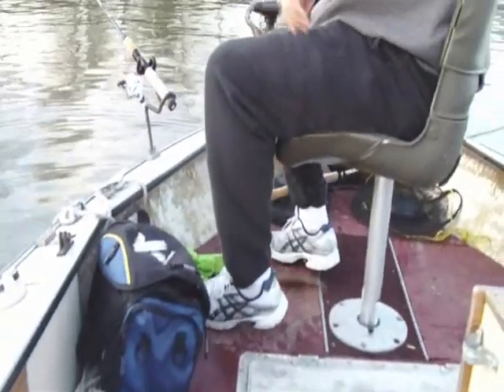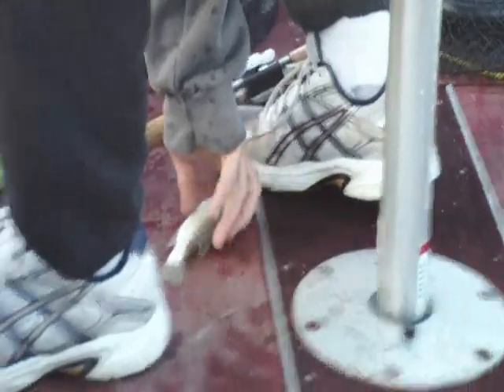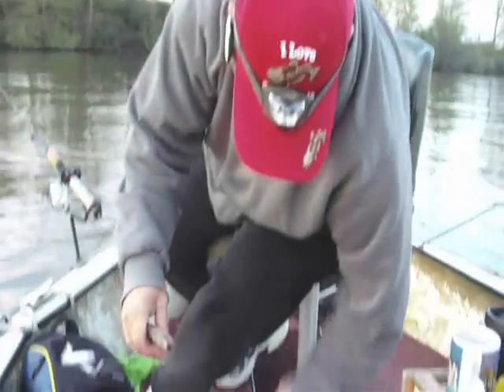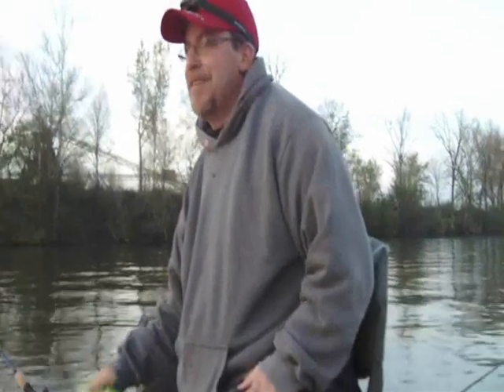There's a fish. Not exactly the size that we're looking for, but it'll do — use it for bait or something. And the great white Yankee catches a crappie.